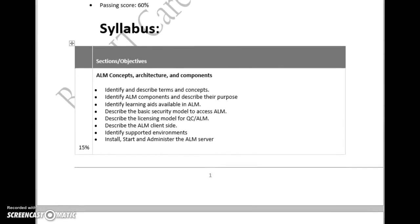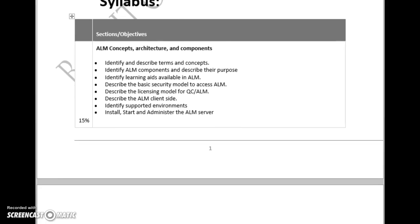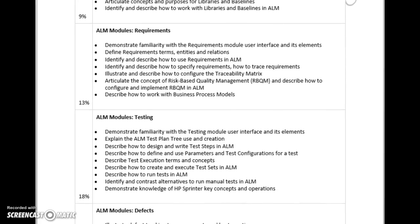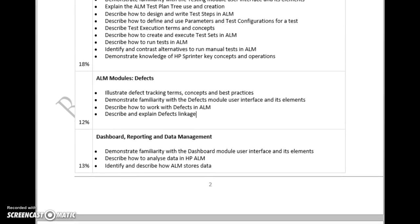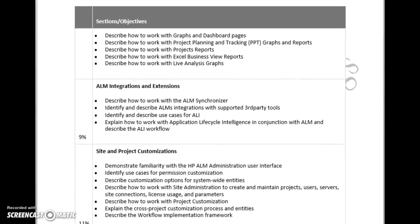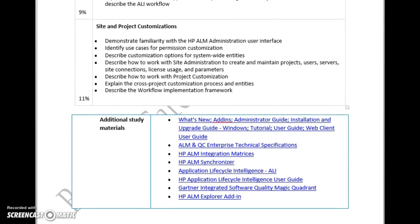Coming to the syllabus: 15% of the questions come from ALM concepts, architecture, and configuration; 9% from management; 13% from requirements; 18% from testing; 12% from defects; 30% from dashboard, reporting, and data management; 9% from integrations and extensions; and 11% from site and project customizations.